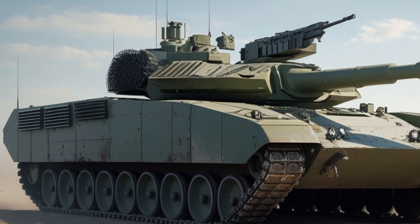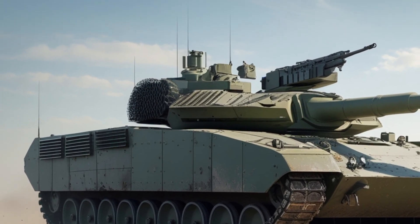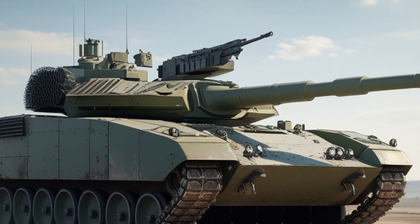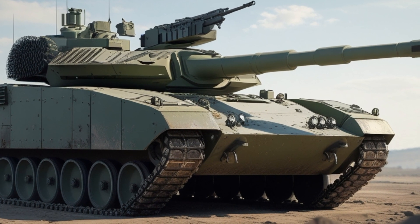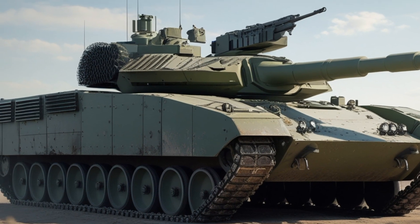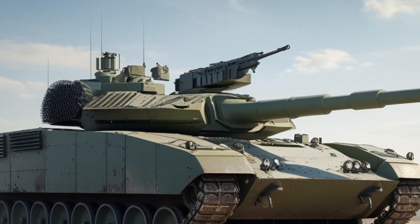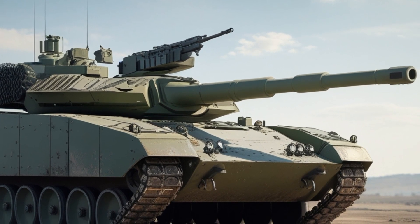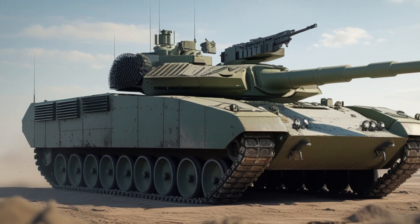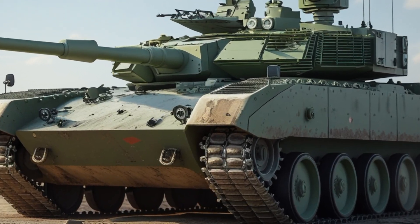Mobility is another key focus in the Challenger 3 program. The tank is powered by a Perkins CV12 diesel engine delivering 1,200 horsepower. While the engine is the same base model as in the Challenger 2, it has been refurbished and upgraded for better performance, reliability, and fuel efficiency. The Hydrogas suspension system provides a smoother ride over rough terrain and maintains firing stability while on the move. The Challenger 3 has a maximum road speed of around 60 kilometers per hour and an operational range of over 500 kilometers.